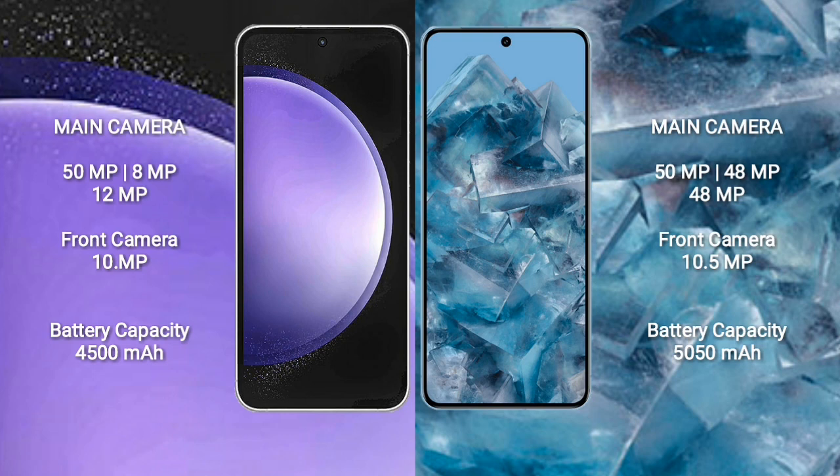Samsung Galaxy S23 FE features a triple rear camera setup: 50MP plus 8MP plus 12MP, and a 10MP front camera. Google Pixel 8 Pro features a triple rear camera setup: 50MP plus 48MP plus 48MP, and a 10.5MP front camera. Samsung Galaxy S23 FE has a 4500mAh battery with 25W fast charging; Google Pixel 8 Pro has a 5050mAh battery with 30W fast charging support.